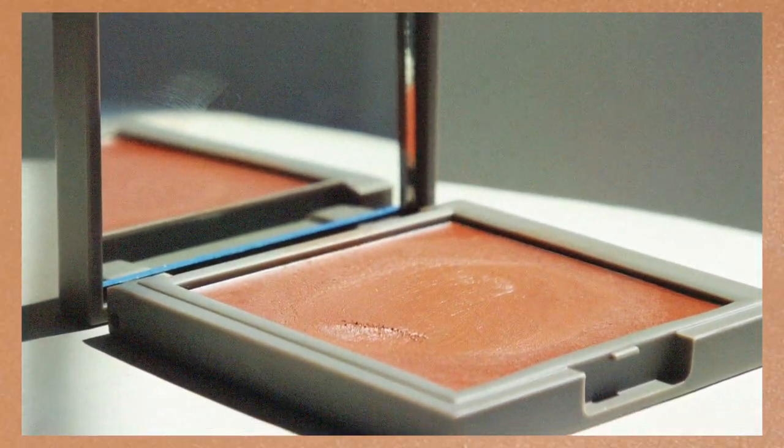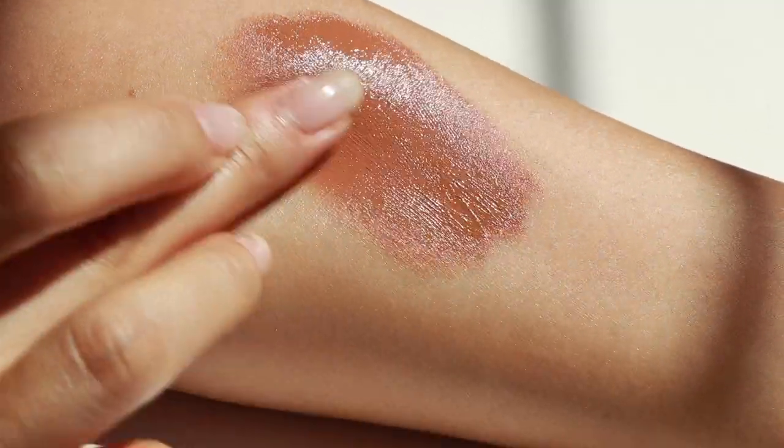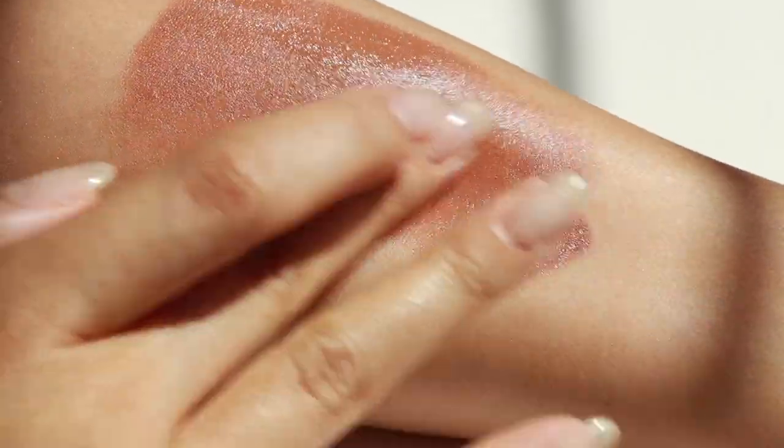Then we have the Refi cream bronzer — this one is in the shade Tan and has a little bit more of a nice cinnamon undertone. The formula kind of melts when it hits the heat of your skin and blends out really nicely. This one is really nice especially on the apples of the cheeks and more towards the center of the face because the tone really gives you a little bit of that heat — that redness you get from being in the sun. It replicates a suntan really nicely, is rather sheer but still buildable, and is not too luminous, so it's not going to look shiny or glittery on the skin.